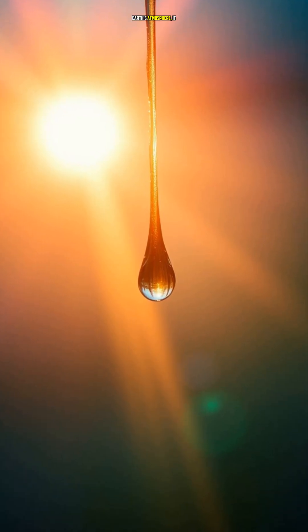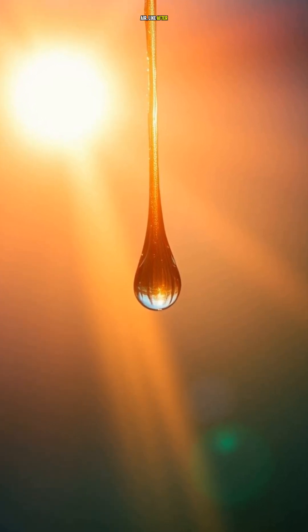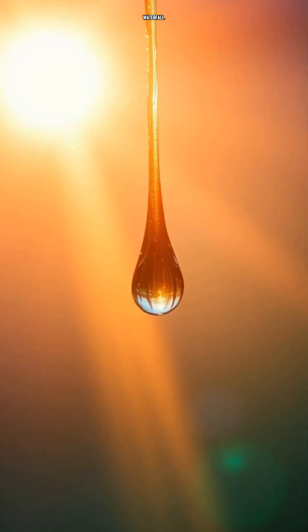When sunlight enters Earth's atmosphere, it encounters tiny water droplets in the air, like after a rain shower or near a waterfall. These water droplets act like tiny prisms, bending the sunlight and separating it into its individual colors. This process is called dispersion, and it's the key to creating that stunning rainbow we see.